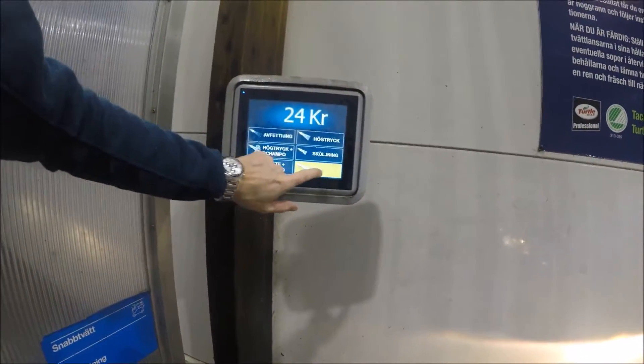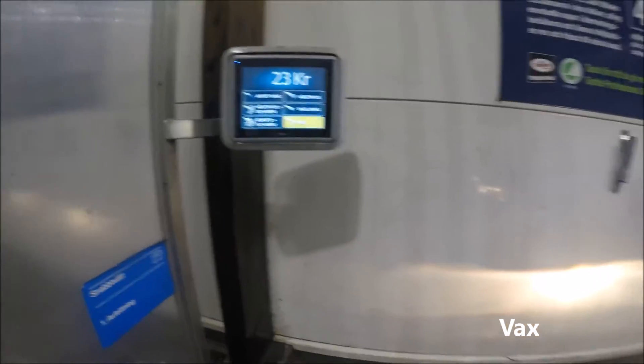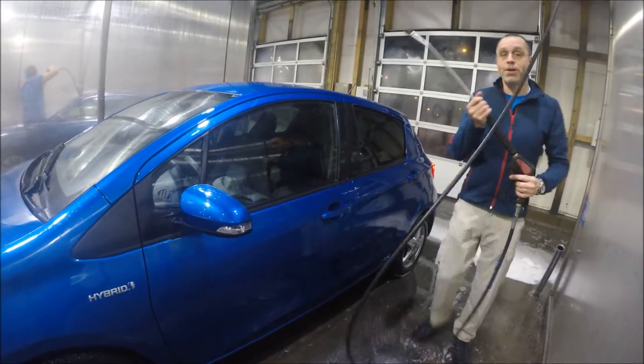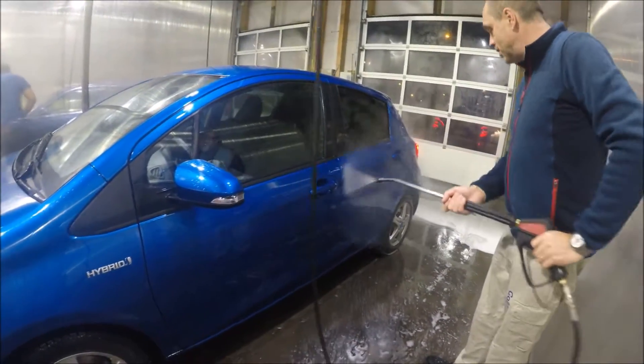Now I need to have the wax program. I still have 2 euro 40 and the car is starting to look good. It's an easy part to do and a nice part to do.